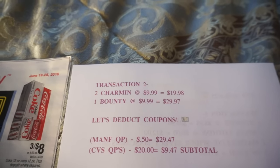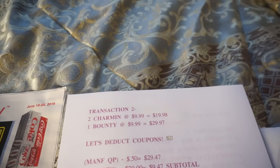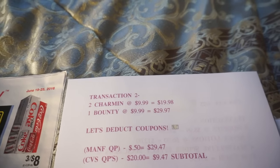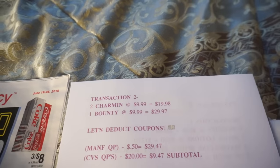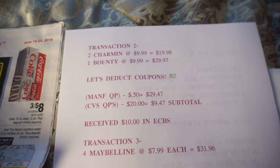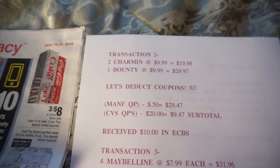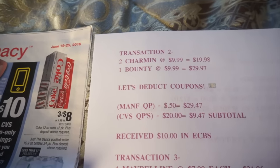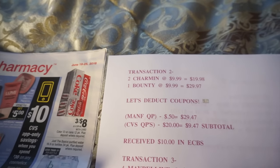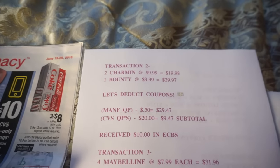Keep in mind that you guys don't have to spend as much as I did. I haven't been to CVS in almost four weeks because the deals just haven't been that great, so I definitely had CVS money waiting to be spent. You can roll your ECBs in a different way to keep your out-of-pocket lower. This is just what I wanted to do. When you do diaper deals your out of pocket is going to be a little higher because diapers are not cheap at all.